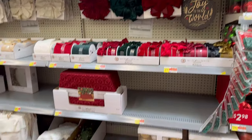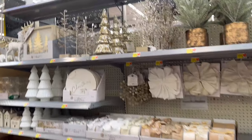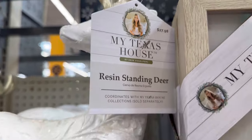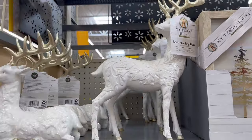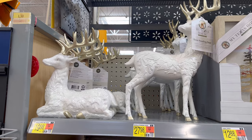Friends, I'm back at Walmart. I want to show you guys more things that they have out here, starting with this collection here. This is the My Texas House Collection. I did show you guys those deer last time. They're $27.98 for the standing one and $19.98 for the sitting down one.